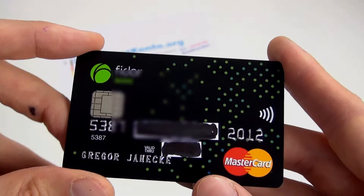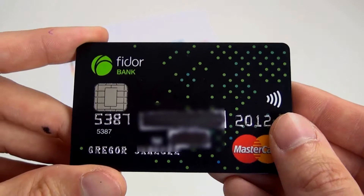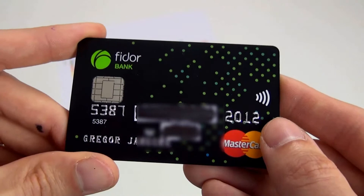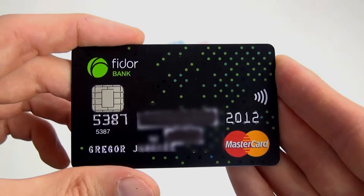Es ist also eine kombinierte Karte: wir haben hier eine Kreditkarte, wir haben hier eine Girokarte — also eine EC-Karte — und wir haben dieses drahtlose Zahlen. Und jetzt kommt es auf das Zahlungsterminal an, was passiert. Wenn man die Karte einschiebt, kann man bei einigen auswählen, mit welcher Funktion man bezahlen möchte — mit der Kreditkarten-Funktion oder mit der Girokarten-Funktion — und bei anderen wird es automatisch ausgesucht.